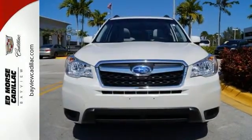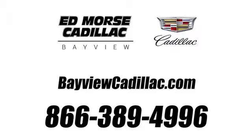If you're interested, call today to take this vehicle for a spin. Call us today at 1-866-389-4996. For value and for service, it's Ed Morse.